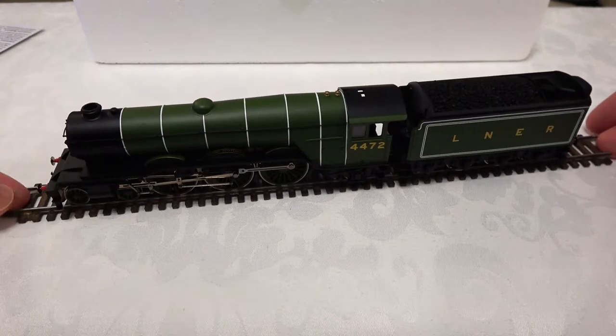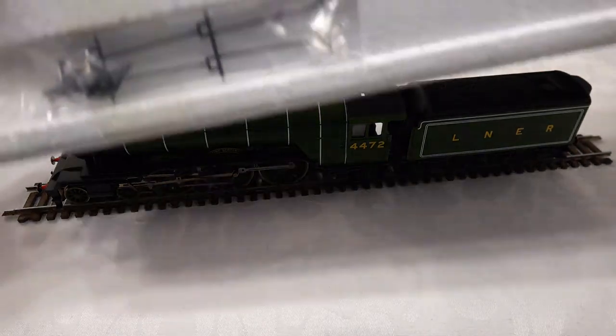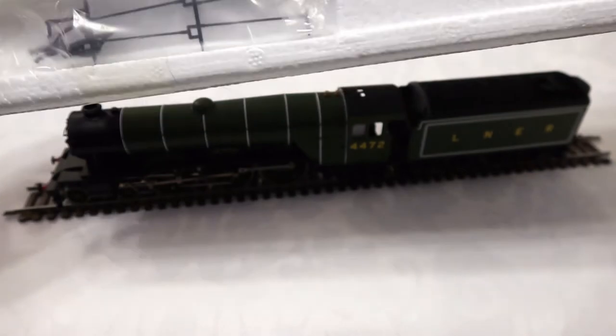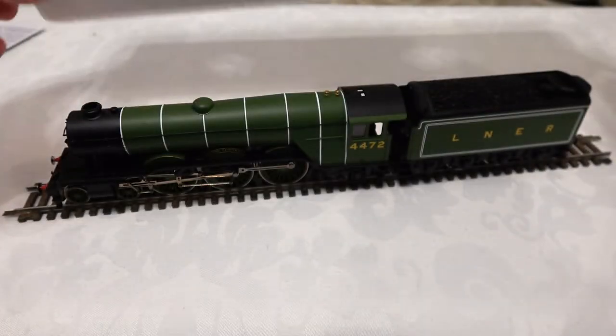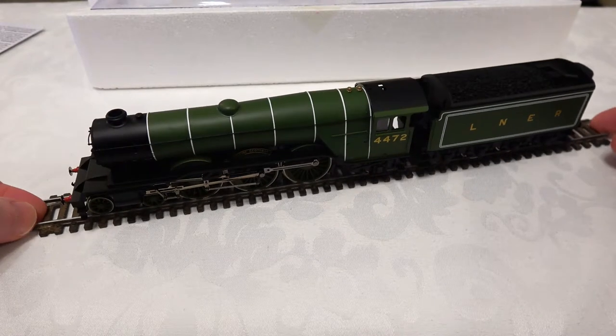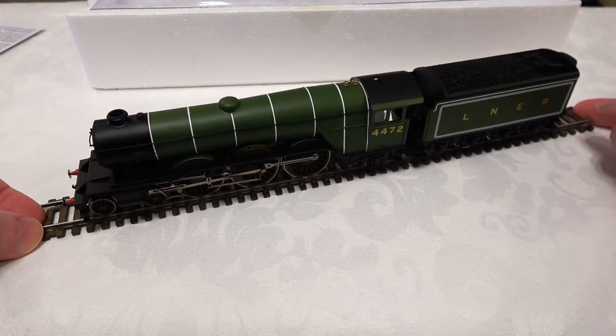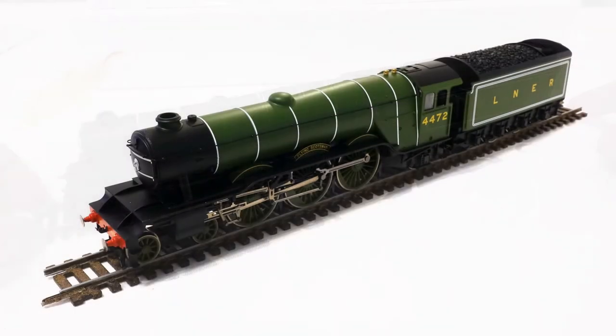One little note — there is a detailing kit included at the bottom of the box, with instructions in the user manual on how to install it. That's something you can add if you wish. Overall, this is a nice-looking model and I'm looking forward to seeing it running with a rake of coaches behind it. Initial impressions out of the box are very positive.